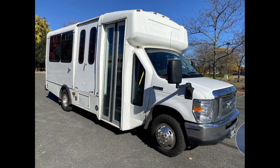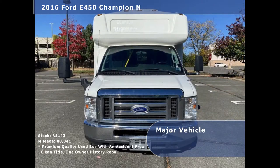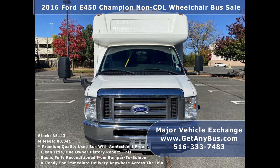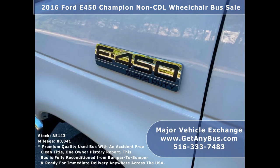Major Vehicle Exchange presents a 2016 Ford E450 Champion Non-CDL Wheelchair Bus for sale. Stock number A5143. This used bus for sale has an accident-free clean title, one-owner AutoCheck report. It can accommodate up to 14 passengers plus driver and up to two wheelchair positions.